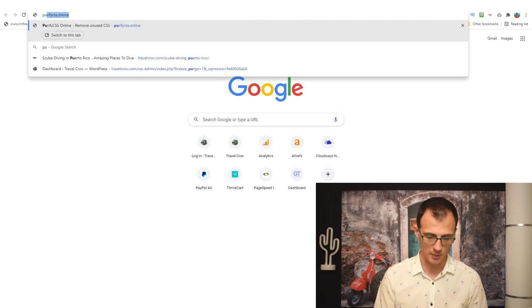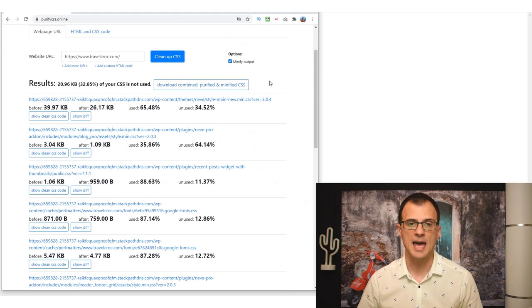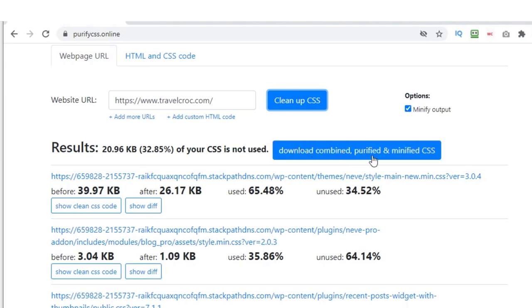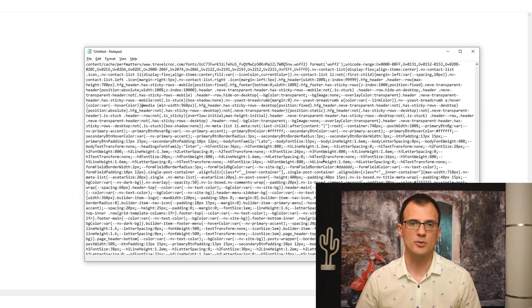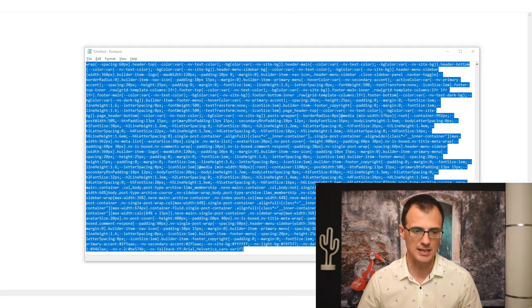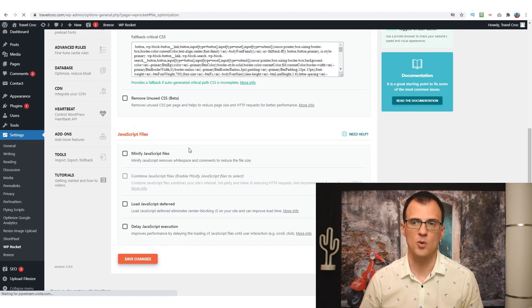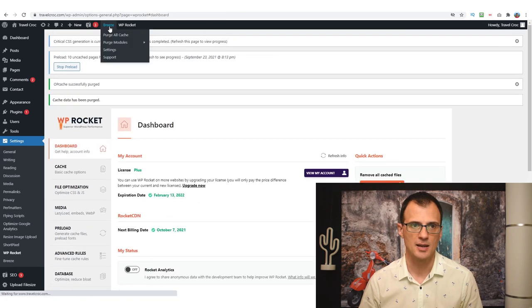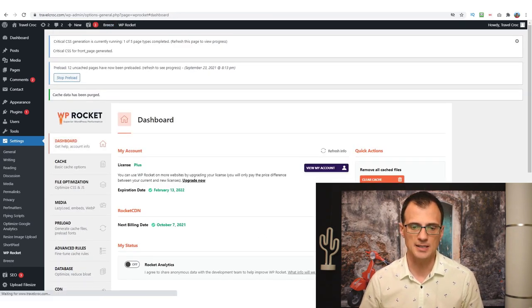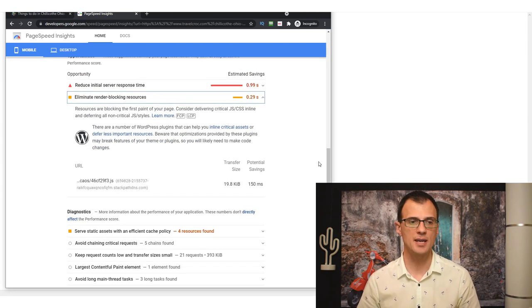You'll also see a box for 'Fallback Critical CSS' — you need a value there in case of any errors. To generate it, go to the website purifycss.online, enter your website URL, click 'Clean up CSS,' then download the combined, purified, and minified CSS. You'll get a cleaned-up CSS output — select all of it and insert it into the Fallback Critical CSS box in WP Rocket, save your changes, then flush your browser caches — clear cache, purge op-cache, and purge all cache.